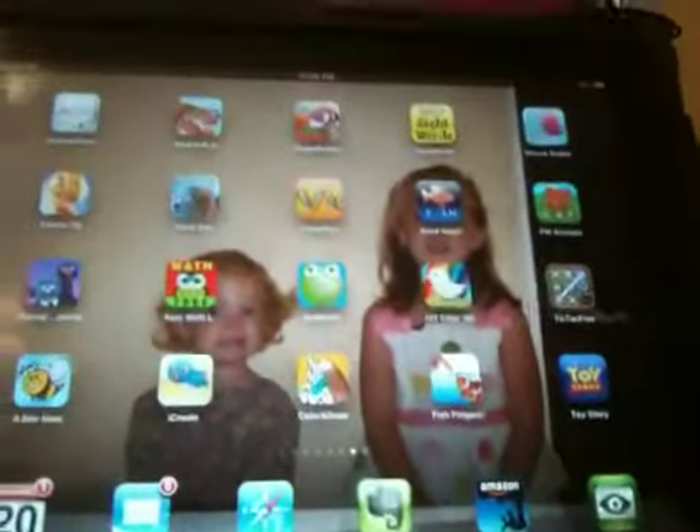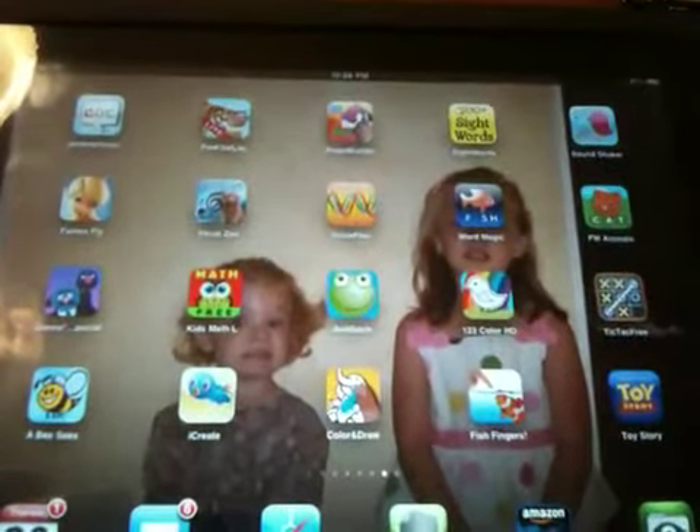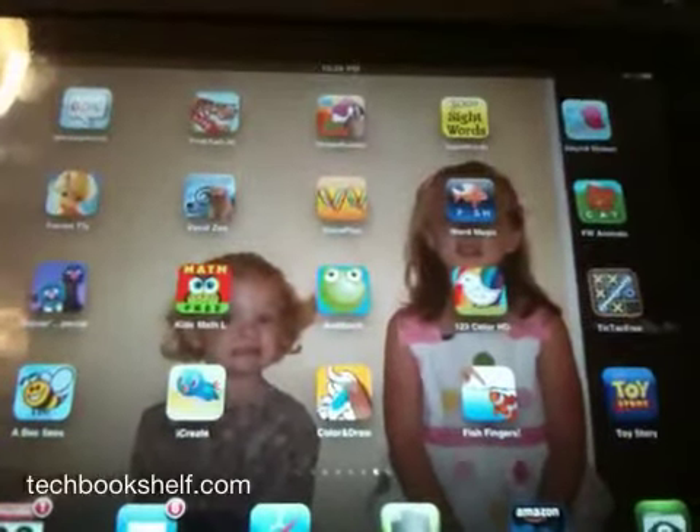That's a five-minute review of iPad apps, but I hope that was helpful. Thanks again and the website once again is www.techbookshelf.com. Thanks for listening.